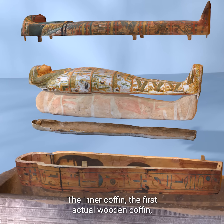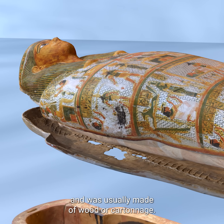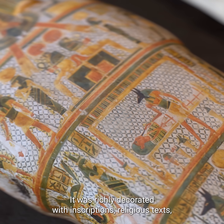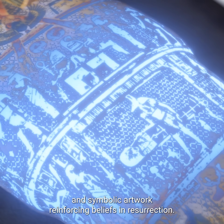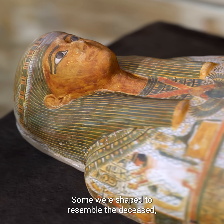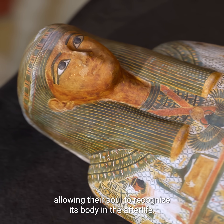The inner coffin — the first actual wooden coffin — enclosed the mummy and was usually made of wood or cartonage. It was richly decorated with inscriptions, religious texts, and symbolic artwork reinforcing beliefs in resurrection. Some were shaped to resemble the deceased, allowing their soul to recognize its body in the afterlife.